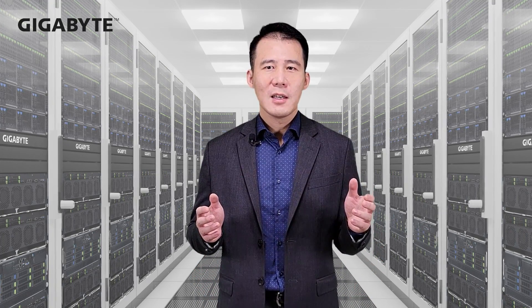From Gen 3 and Gen 4, PCIe SSDs have been a mainstream feature for data centers. Now PCIe Gen 5 SSDs have arrived.